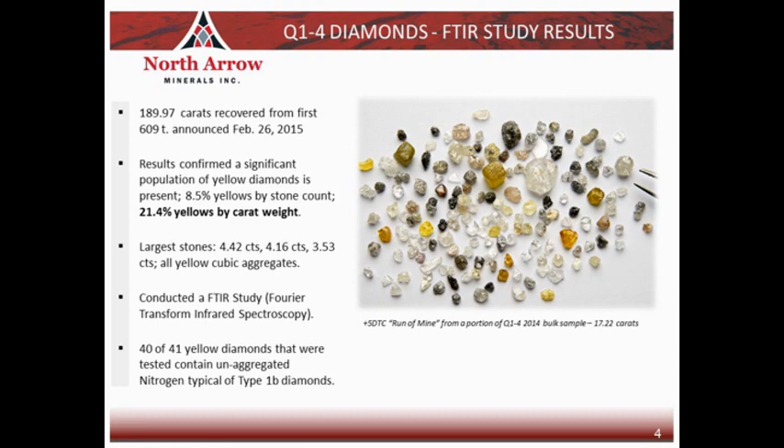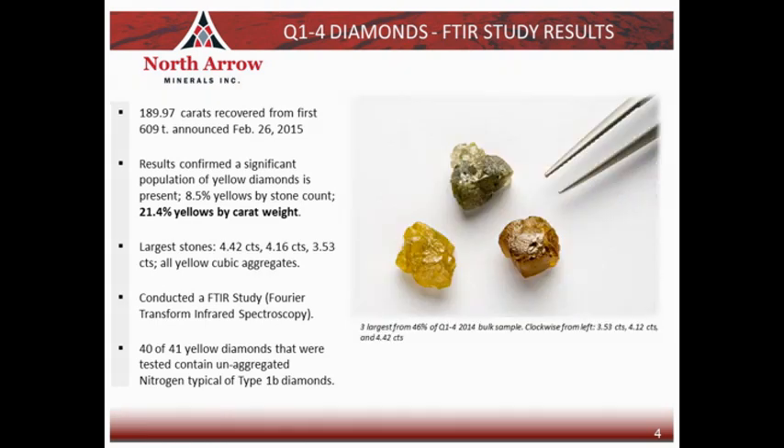The yellow diamonds made up about eight and a half percent of the diamonds recovered by stone count, and when looked at by carat weight they made up an even larger proportion — over 21 percent of the diamond population were yellow diamonds by carat weight. The three largest stones were all yellow in character. This underscored the fact that the yellow diamonds are going to be really important when it comes to the valuation process. Heading into that valuation, we conducted a study of the nitrogen aggregation characteristics: 40 out of 41 of the Q1-4 yellow diamonds analyzed contained unaggregated nitrogen, typical of type 1b diamonds.